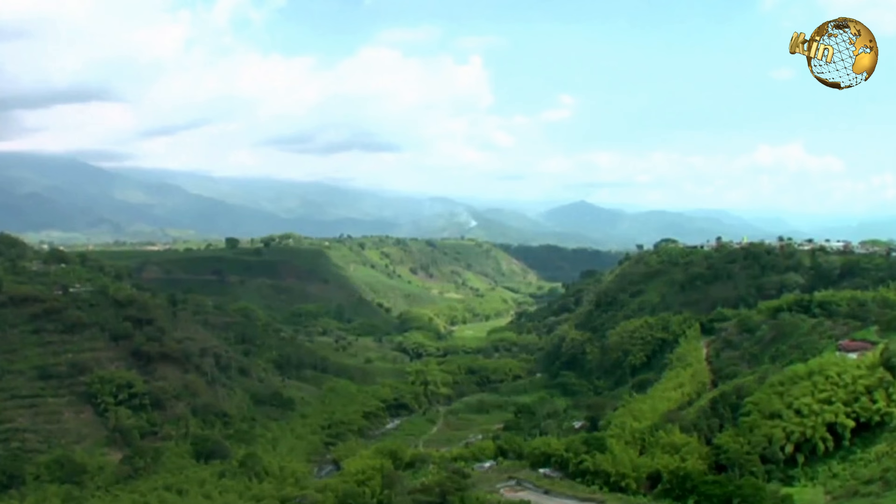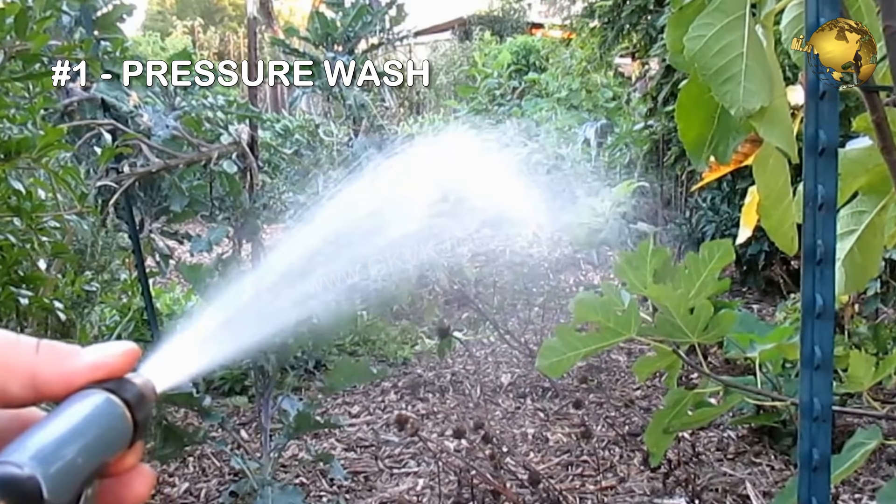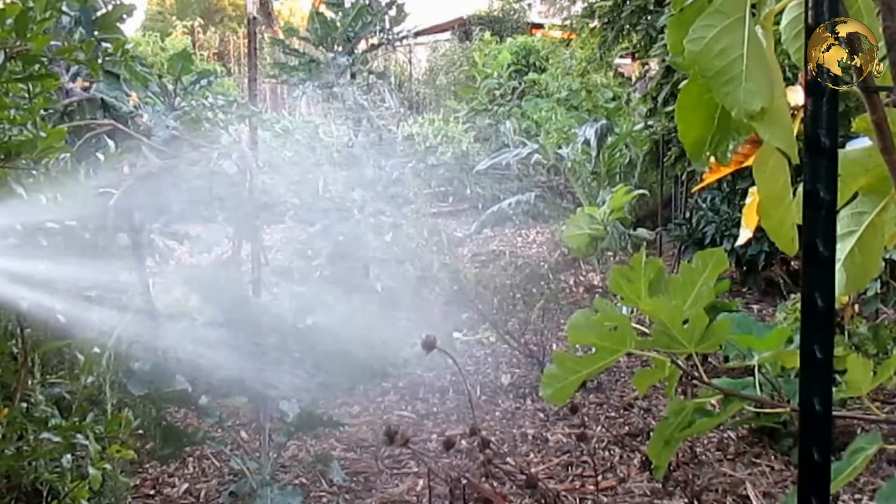To control or eliminate these pests, try these top 5 solutions. First and foremost, start by blowing off these bugs with your garden watering hose or spray gun with pressure. This will cause them to scatter and sometimes completely eliminate them in one shot.